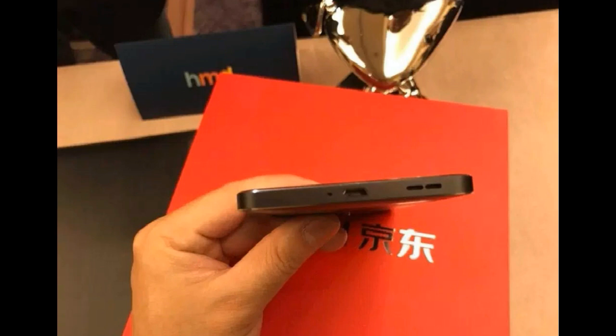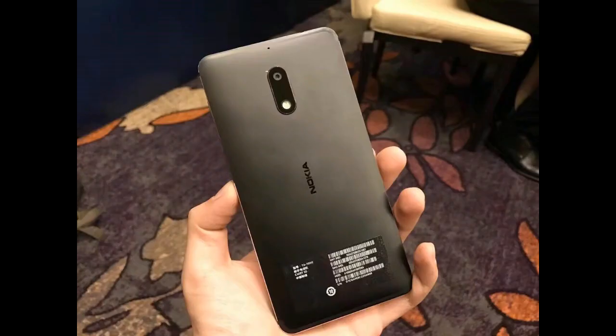It has a 16-megapixel primary camera and an 8-megapixel front camera for selfies. It is running Android 7 with a 3000mAh battery and it weighs only 167 grams.